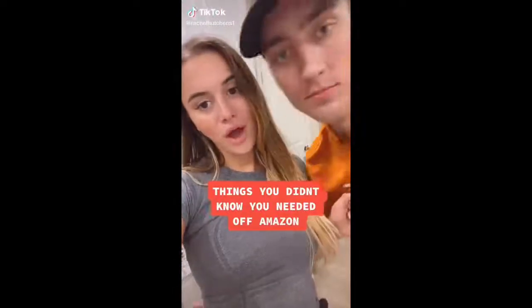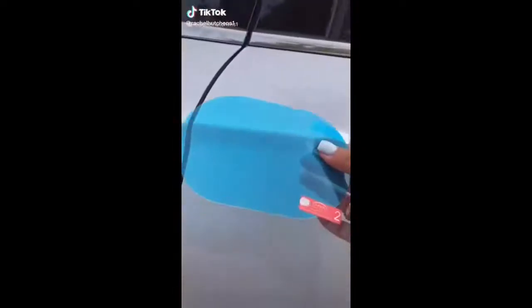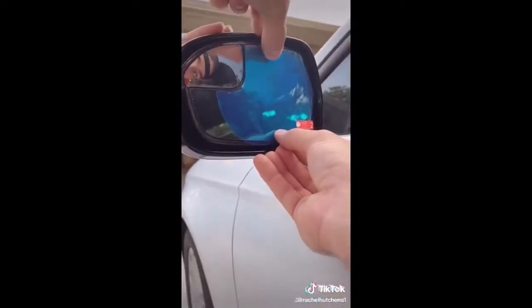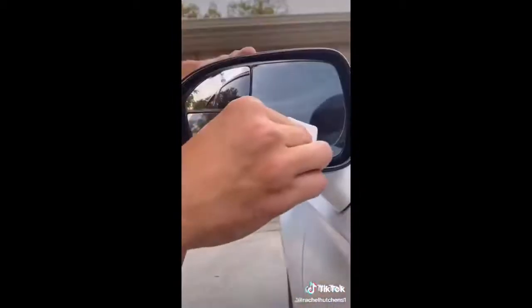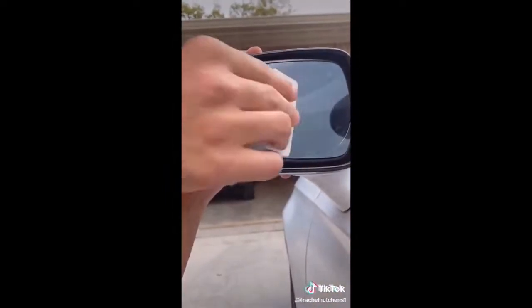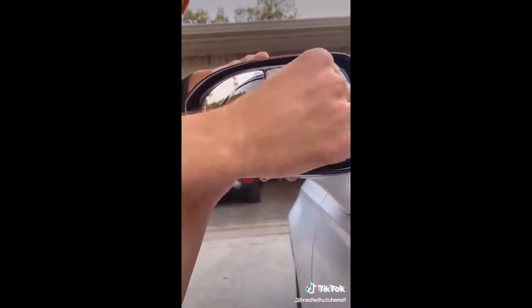Things you didn't know you needed off of Amazon. This is waterproof car window film. Traveling on a rainy day gives me so much anxiety, and as you can see here, when water normally hits your window, it becomes very foggy and hard to see through. This film is anti-glare, anti-fog, and waterproof, so you'll never have trouble seeing out your rear view mirror again. The film comes in many different sizes and includes all the tools you need to apply it perfectly. It's the cheapest solution I've found to see better when traveling through a storm.